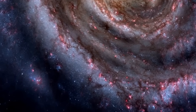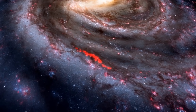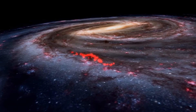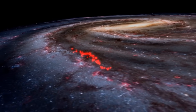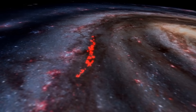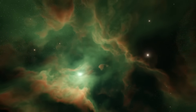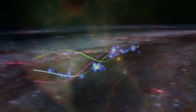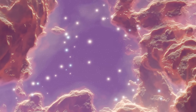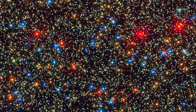One of the strangest discoveries made by the Gaia mission is the Radcliffe Wave — a massive, wavy structure of gas stretching 9,000 light-years across our galaxy. This enormous wave makes up to 40% of the Orion arm, the same spiral arm where our solar system is located, and lies between 400 and 5,000 light-years away from us. Before Gaia's detailed 3D mapping, this structure was invisible, appearing only as scattered regions of star formation. We now know the Radcliffe Wave is the largest continuous gaseous structure in the Milky Way, containing about 3 million times the mass of the Sun in gas, and plays a crucial role in star formation.